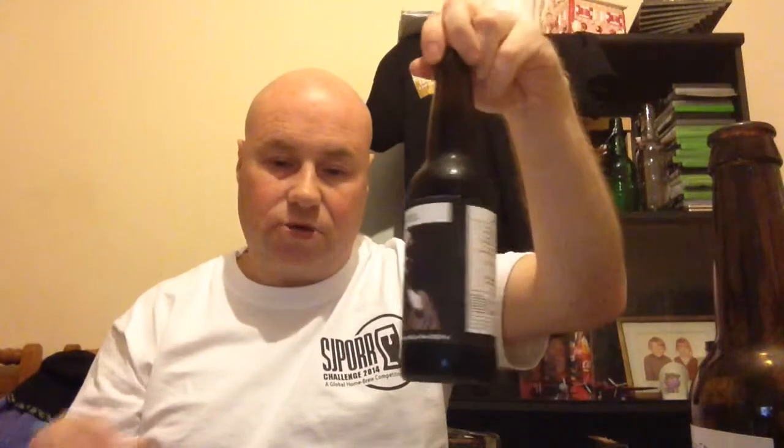Hi guys, and welcome to the 2014 SJPort Challenge. Today I'll be doing the SJPorter — the registration number is LE132UK. It's got kale peels in it, crystal malt I presume, pale malt, pale chocolate and chocolate malts in it, and also fuggles. It's 5.5% volume.